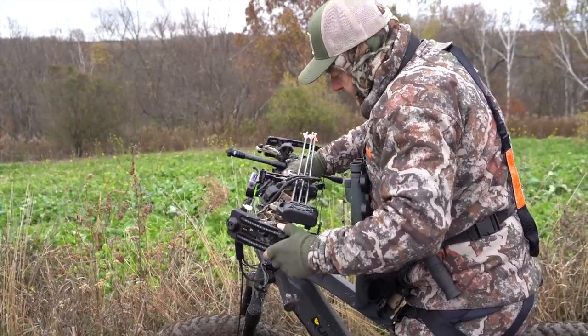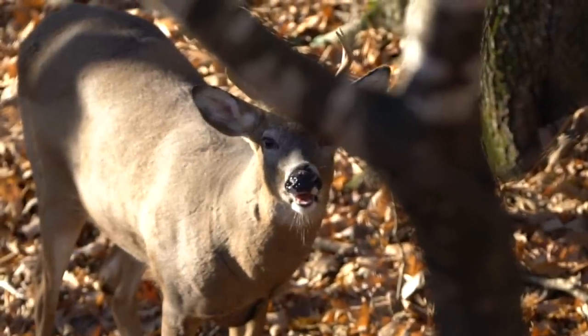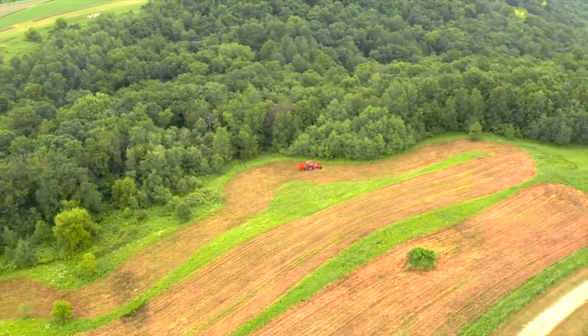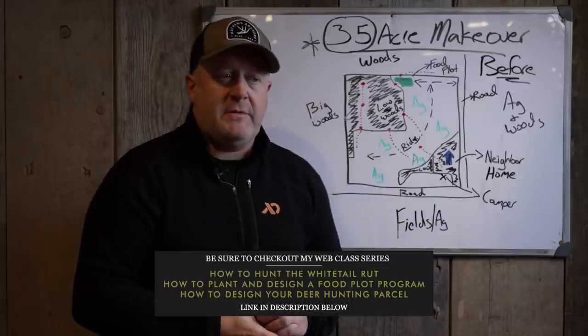The concepts of access, how deer relate to each other, the depth of cover that we talk about — this is obviously before, and I'll talk about it very briefly, and then we'll look at what this looks like after and what the client's going to implement this year.